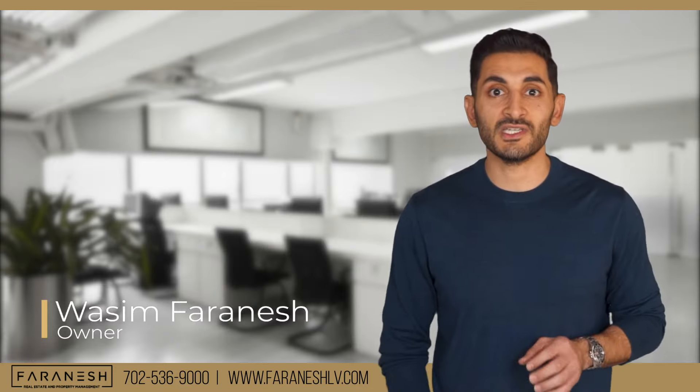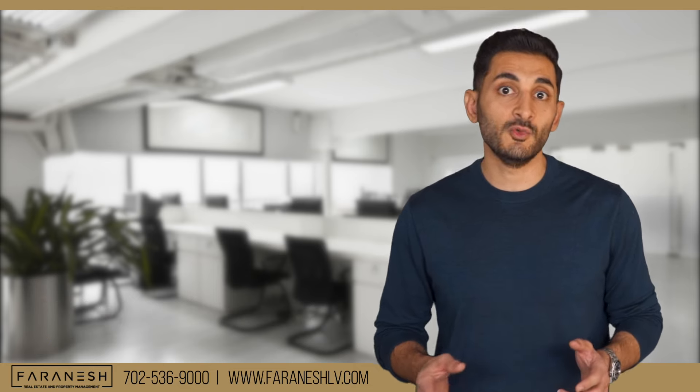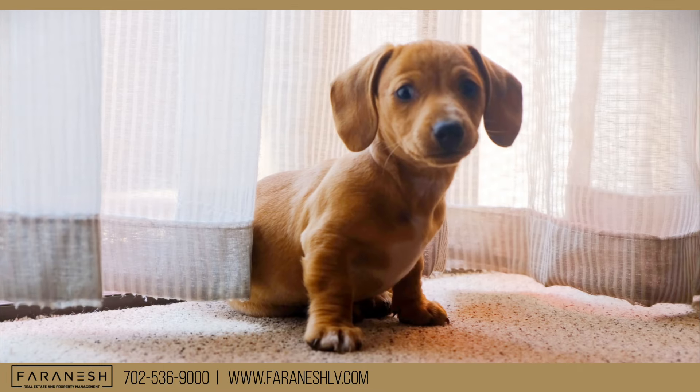Hi everyone, I'm Wasim Farinish and today I'm going to talk to you about repairs on rental properties and who pays — the tenant, landlord, property manager, or maybe the neighbor's dog.